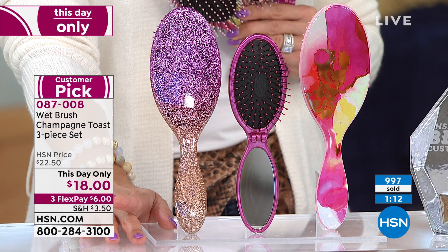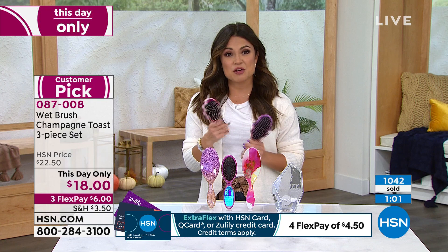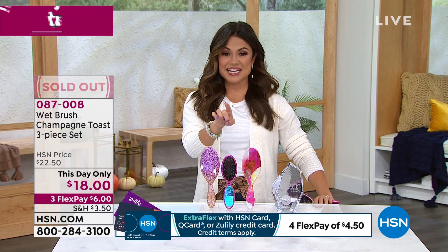You're getting all three for $18 separately boxed with flex pay — it's $6 to get this home. Even my six-year-old son asked me to get the black and white brush because the Wet Brush I have is black and white. Kids know.